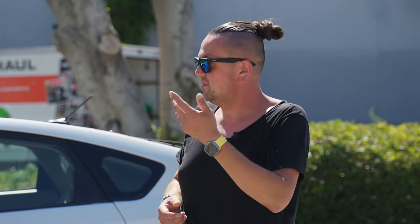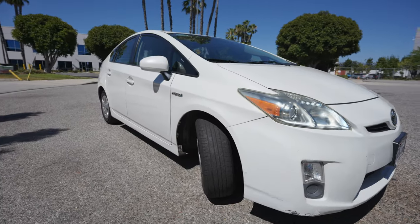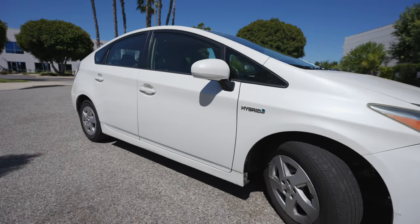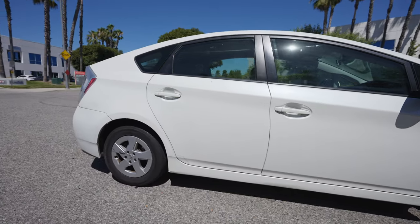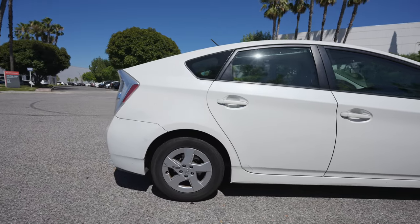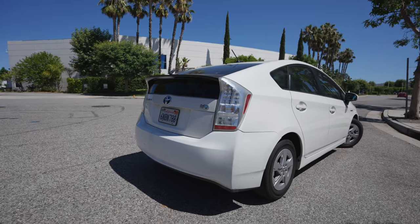Oil, brake parts maybe once every 40,000 miles. Headlight bulbs — that's a common problem for the Prius, they go bad constantly. What else goes bad? The small battery sitting in the trunk, maybe once every two years you have to replace it and it costs about $100 to $120 to do so. That's super cheap.